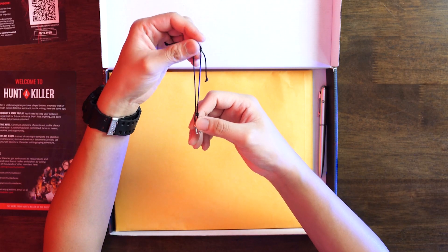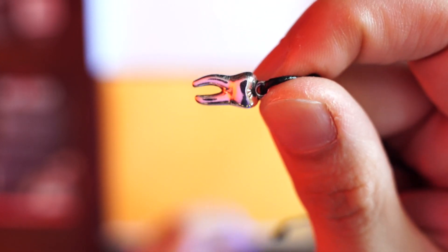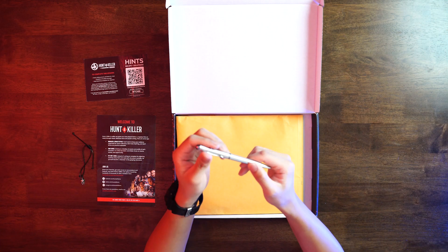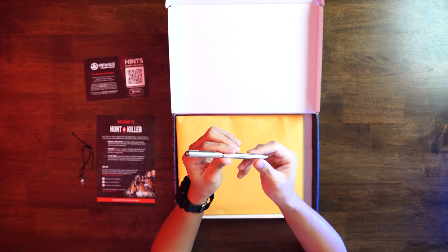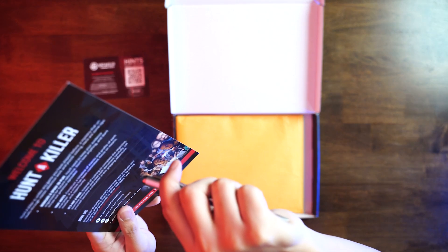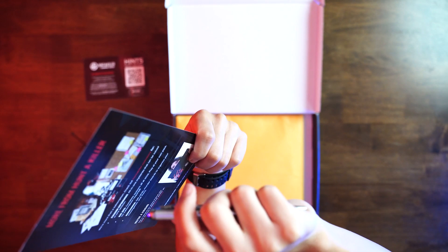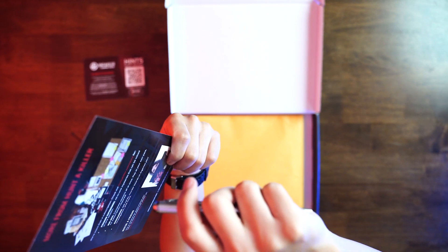We have a charm bracelet here. That's one of the clues you will use to solve the mystery. It looks like a little tooth — don't put this in your mouth. We also have a special pen called a UV pen. It shines a UV light, which will help you unravel clues that are found in certain items in the box itself. I won't tell you what it is.